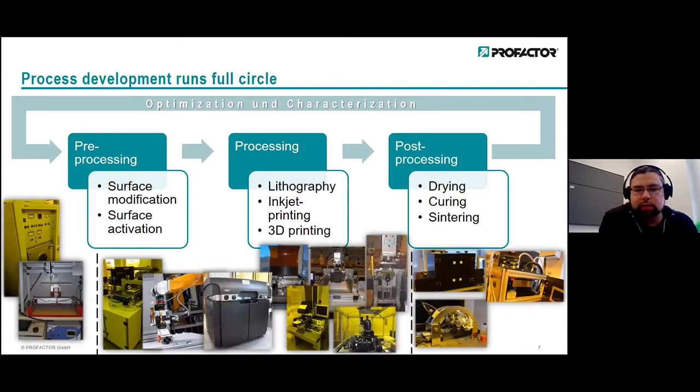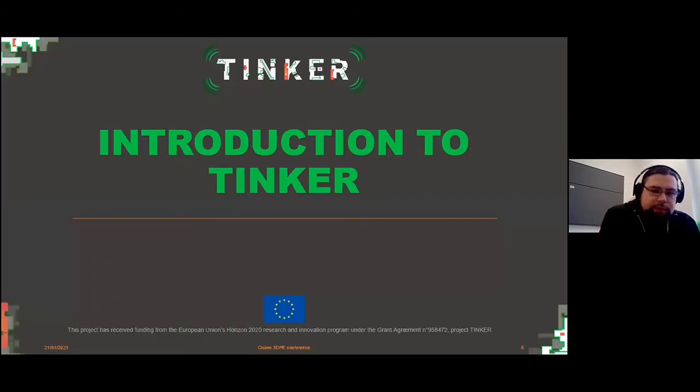That's just a broad overview of what individual machines are available — to be honest, also not fully up to date, since we often install and develop new things, but it gives you the idea of our possibilities. Now let me introduce the Tinker project. It's an EC-funded project that started last year in October, so we are quite fresh regarding the project.